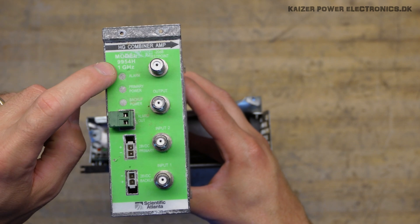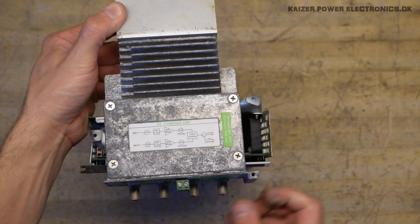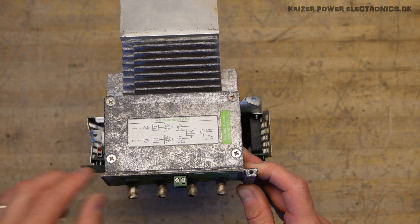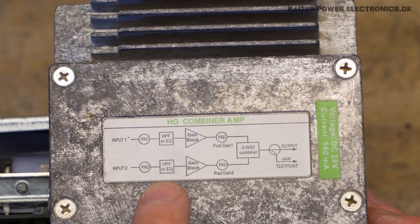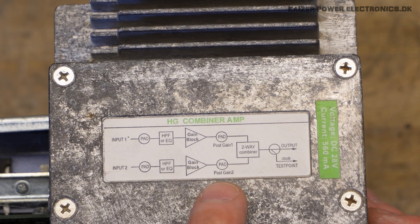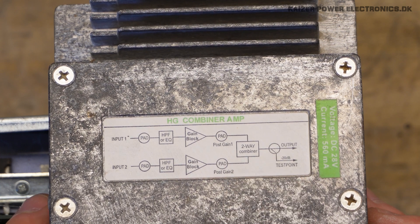This is the model 9954H, 1 GHz. On the other side we have a combiner diagram, and here we get a perfect explanation of the circuit inside. We have the two inputs, equalizers, gain blocks, post gain, PAD, and a combiner, then our output and a minus 20 dB test point.